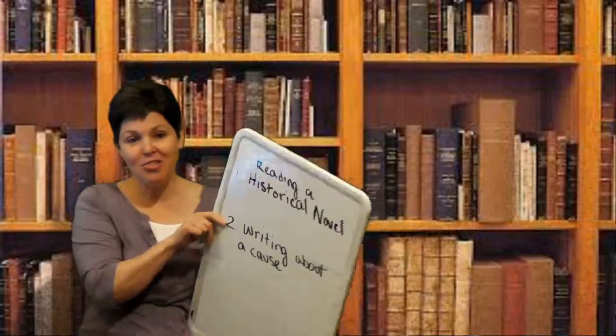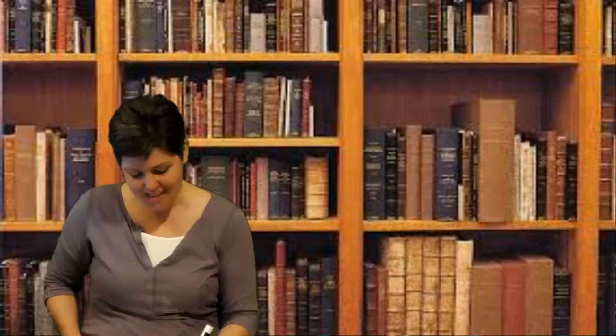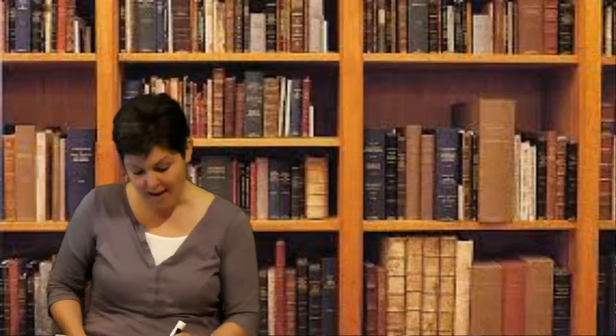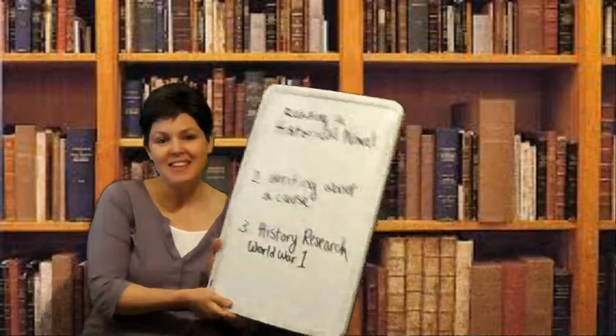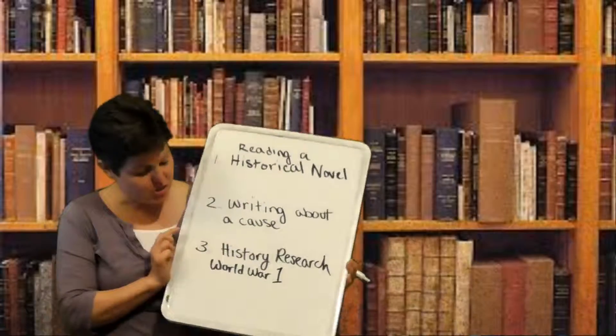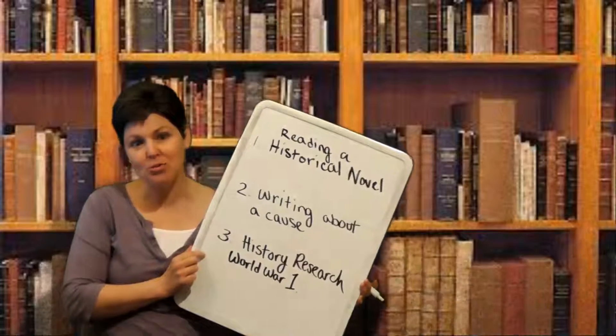There's one final element we need to talk about. Our third component is some history research, and I'm sitting in front of some books because you're going to be doing more research. You've been doing research into your cause and that's awesome, but this research I would like you to focus on World War I.